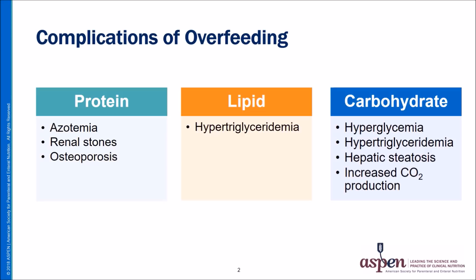We'll start with protein. Excessive protein or amino acid intake can result in pre-renal azotemia. For patients requiring long-term parenteral nutrition that provides excessive amounts of amino acids, kidney stones can occur, and there is an increased risk of developing osteoporosis. With excessive or rapid administration of intravenous lipid emulsion, hypertriglyceridemia can occur, usually associated with infusions exceeding 0.11 grams per kilogram per hour.